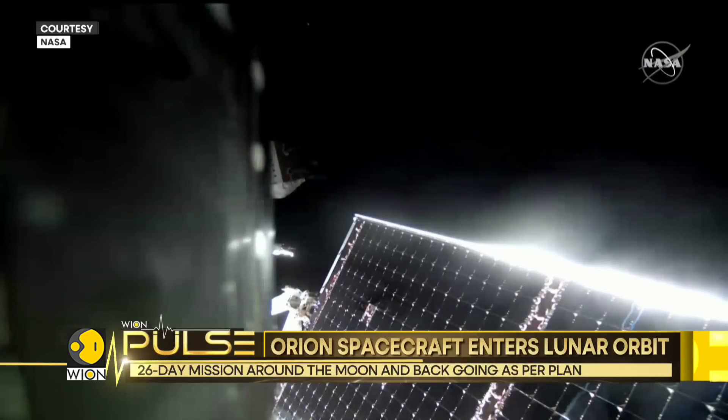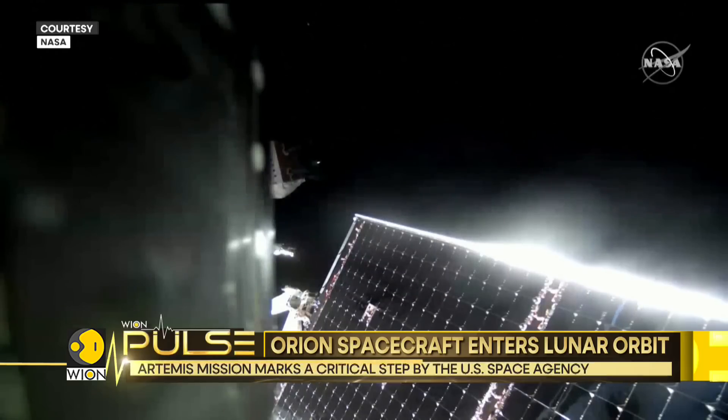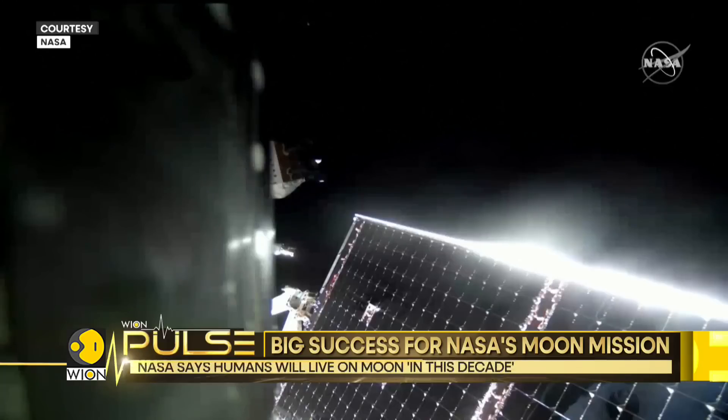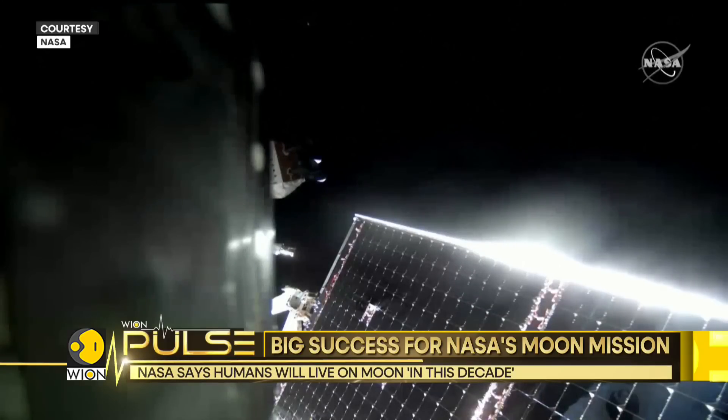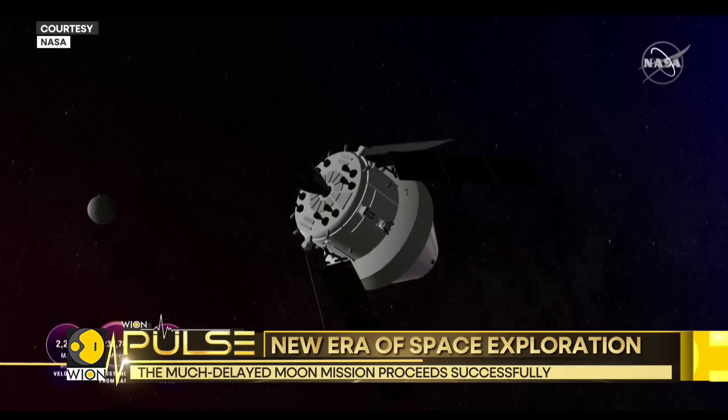This unmanned flight is aimed at checking the safety of the spacecraft. NASA's report points out that prior to this stage, the Orion was traveling at around 91,000 kilometers above the lunar surface, and this is the farthest it will reach from the moon during the mission.